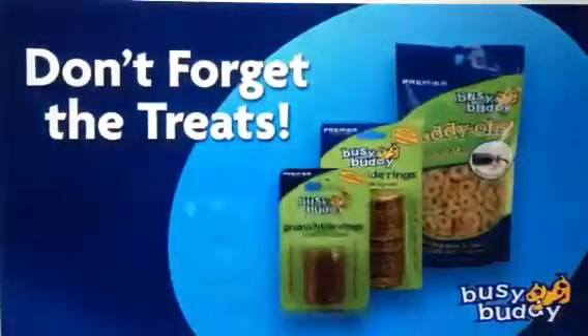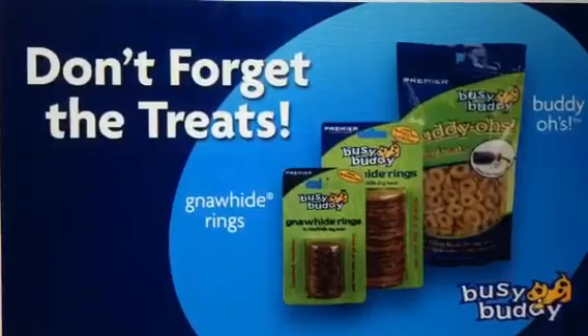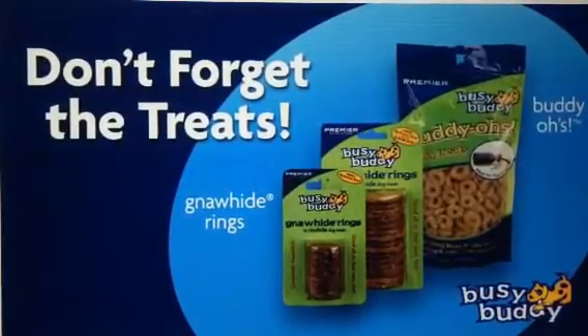And don't forget the treats. Gnaw Hide Rings and Buddy-Os are the perfect way to maximize playtime with your Busy Buddy Toys.